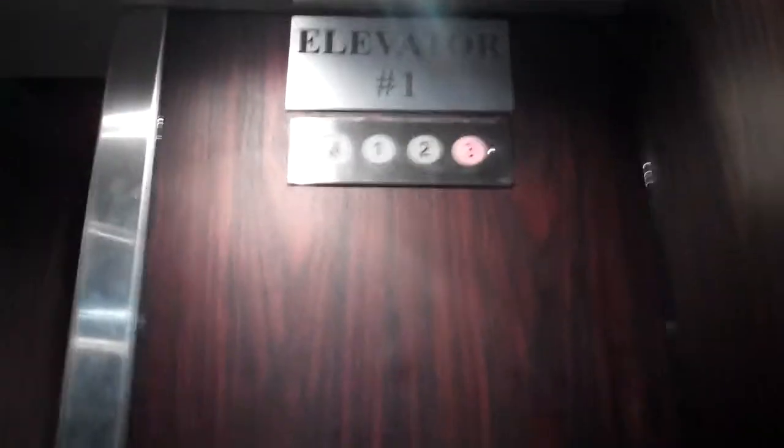Listen to that door. This elevator is kind of old, so we're going to go back down to one. This is a nice elevator, but it's a bit outdated. It's kind of an old elevator, but I kind of like it.